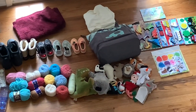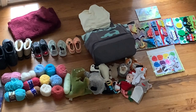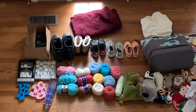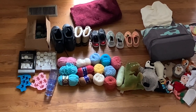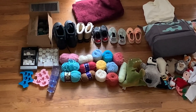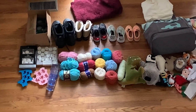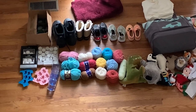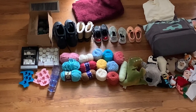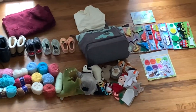Here are the 46 things I'm getting rid of: four puzzles, one felt toy, 11 stuffed animals, a diaper bag, a sheet for a pack-and-play, a bath mat, five pairs of shoes and boots, 13 skeins of yarn, three plastic cups, two silicone ice trays, and then candle things — a pack of votives, a pack of tea lights, and some tea light holders from our wedding that we don't need anymore.